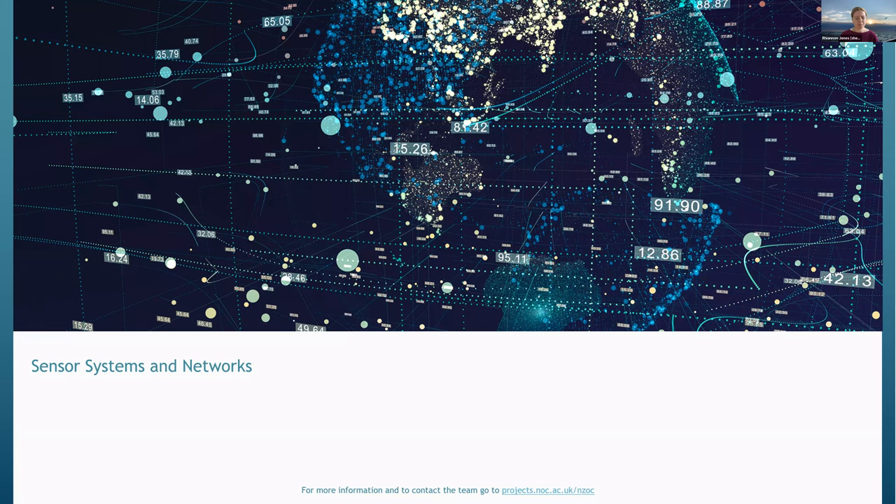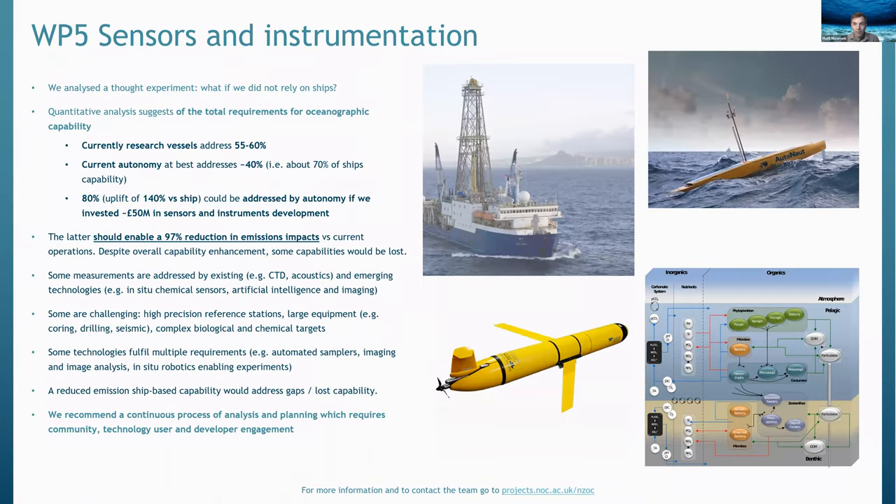We now move on to Work Package 5, presented by Professor Matt Mowlem at the National Oceanography Centre, who leads the Ocean Technology and Engineering Group. Work Package 5 looked at sensors and instrumentation. As a thought experiment, we compared a world supported by future research ships versus one where that was no longer possible — what would we lose, what would have to change? We worked with Work Package 1 and looked at various frameworks for ocean observing including MSFD and OSPAR to understand the totality of the ocean observing capability requirement, then worked through that quantitatively looking at how well those requirements could be met with various technologies.